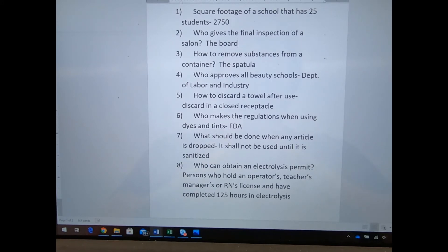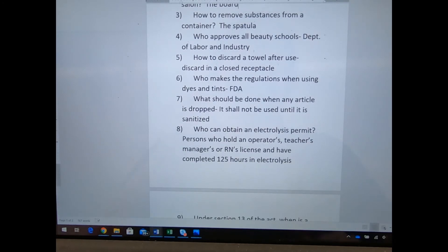Who makes the regulations when using dyes and tints? The Food and Drug Administration — the FDA. That seems really weird, but they are probably in charge of any kind of dyes. Before I started cosmetology, there was red dye number five, and it was banned because they said it caused cancer in mice — that was the FDA. Older hairdressers will tell you that red hair color has not been the same since.